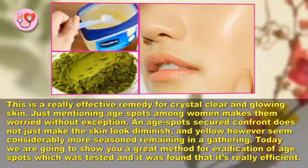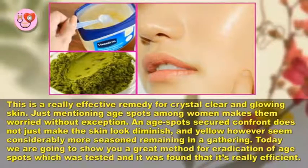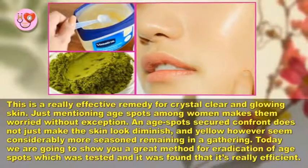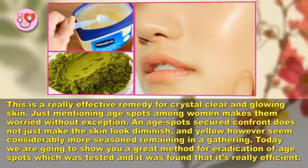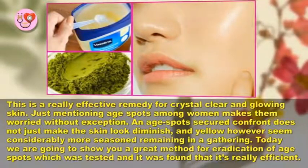Age spots on the face not only make the skin look diminished and yellow, but also make you appear considerably older. Today we are going to show you a great method for the eradication of age spots, which has been tested and found to be really efficient.